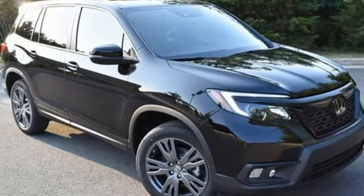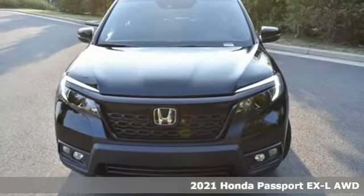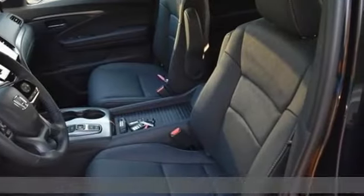It's a new 2021 Honda Passport. Honda's created some of the most admired vehicles on the planet. You'll look forward to every drive with features like these.